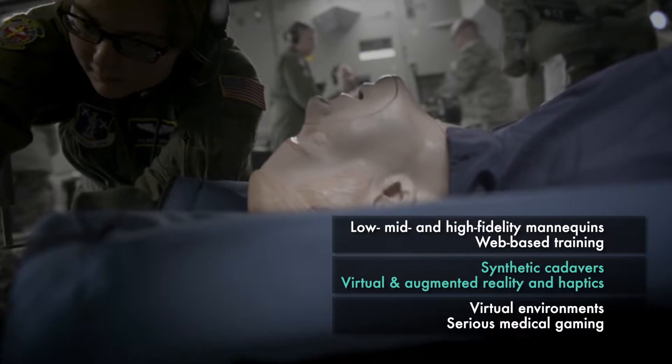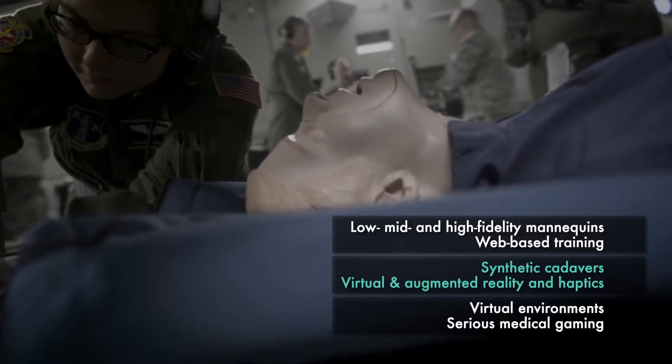If I can give you training through virtual reality or through serious medical gaming, that means you don't have to be in a facility that has a classroom. You don't have to be somewhere with a trained simulation operator. You can pull out your phone or get on your computer and have access to this training anywhere in the world at any time. We're finding that many of these newer technologies keep them engaged for longer and have the promise of helping them retain information for longer.